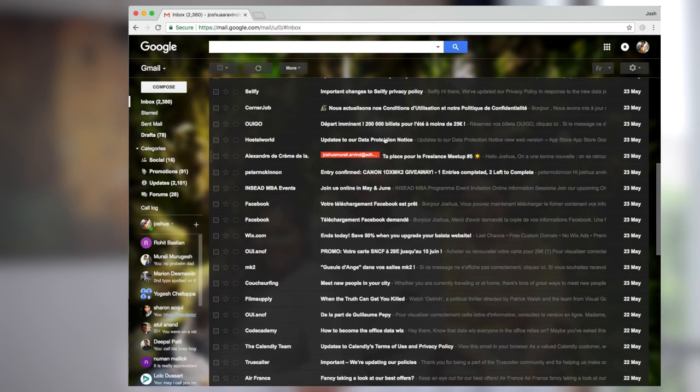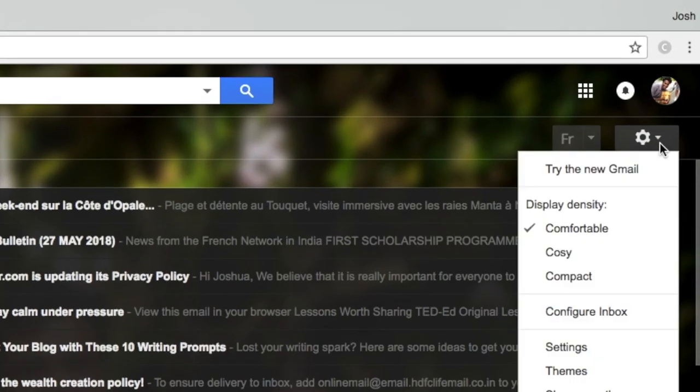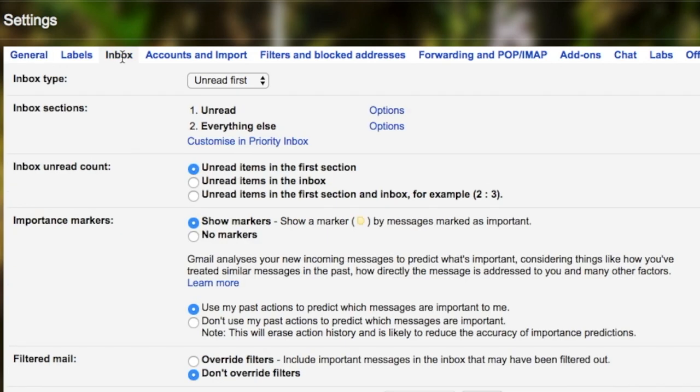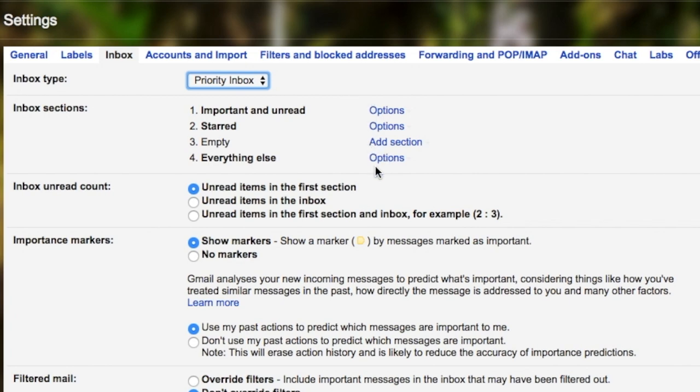If you can see all this junk in your inbox window, then get priority inbox. How do you do that? It's simple. Look for that gear icon, then hit Settings and look for the Inbox tab. Once there, under the inbox type, choose Priority Inbox, then hit Save Changes. Now your email is classified under four categories: Primary, Social, Promotions, and Updates.